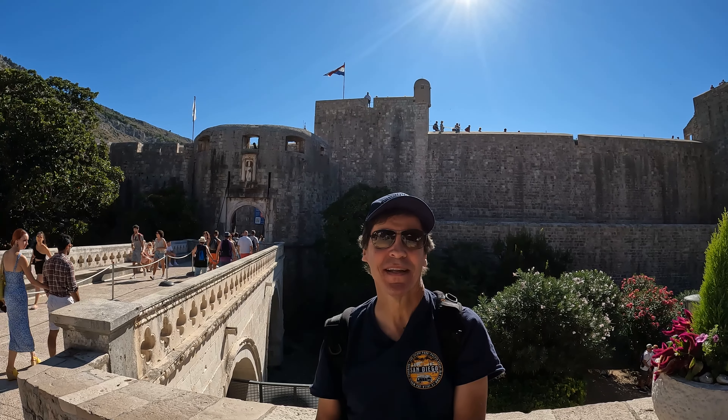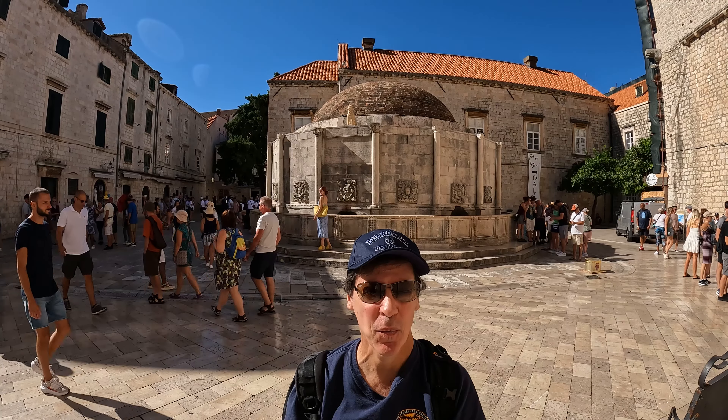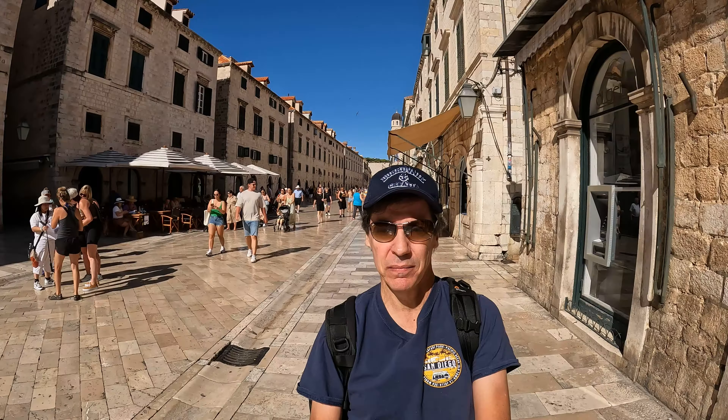Hi, I'm Andy Teach, host of Andy's Awesome Adventures, and welcome to Dubrovnik, Croatia. Old Town Dubrovnik was the last stop on our adventurous Croatia island hopping cruise, and for me, it was the highlight of my trip. Here are the top 15 things to see and do in Old Town Dubrovnik.